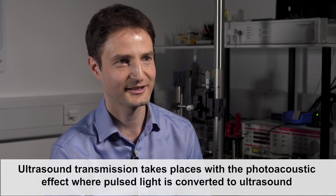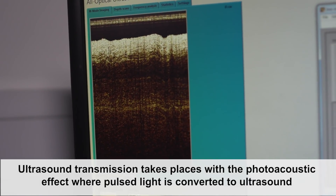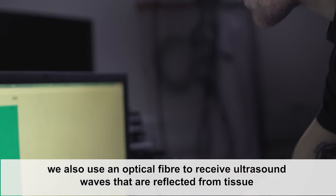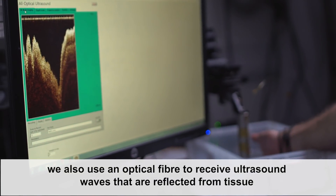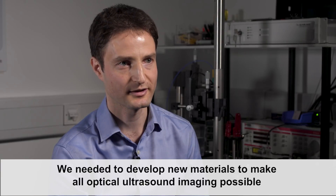Ultrasound transmission takes place with the photoacoustic effect, where pulsed light is converted to ultrasound. We also use an optical fiber to receive ultrasound waves that are reflected from tissue. We needed to develop new materials to make all optical ultrasound imaging possible.